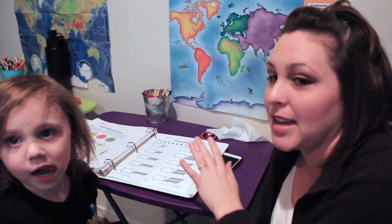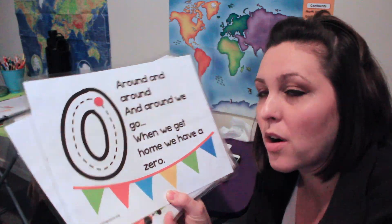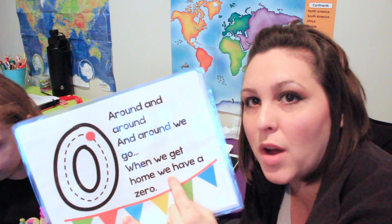She can count and identify her numbers, but she has trouble writing them. So I have these number cards from teachingmama.org — I believe I got them for free but may have purchased them. She's going to use these because they help with letter and number formation, and they have neat little rhymes that go along with them to help her remember how to write each number. She did write the one and did a really excellent job on that. We're going to trace them for now.